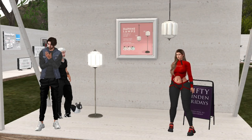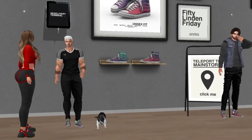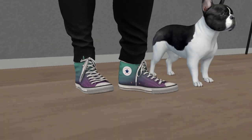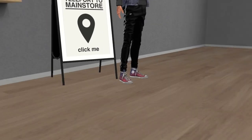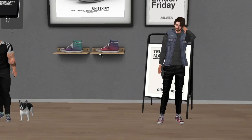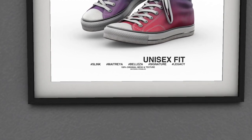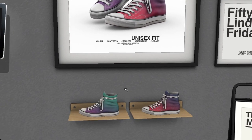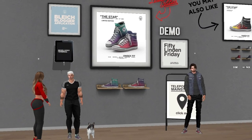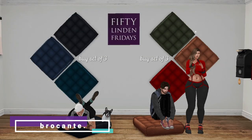At Blige we have two styles of shoes. Both Jason and Timmy bought some — Timmy got green and purple, and the other style has red and purple. They're unisex, fitting Treya, Beleza, Legacy, and Slink for both male and female bodies. I also bought a pair. Nice!